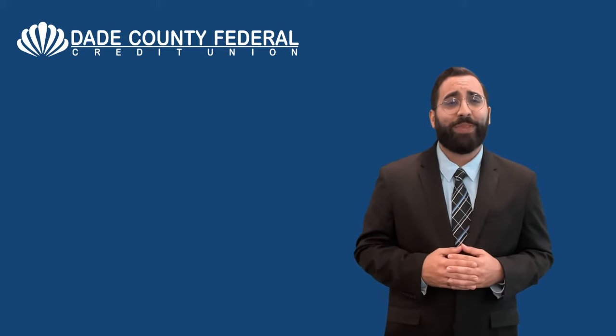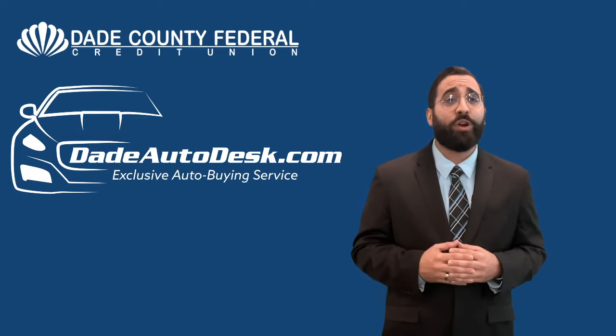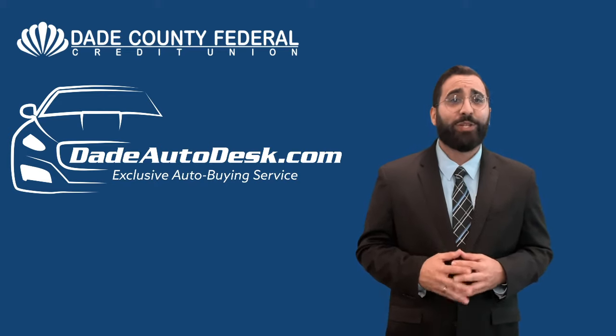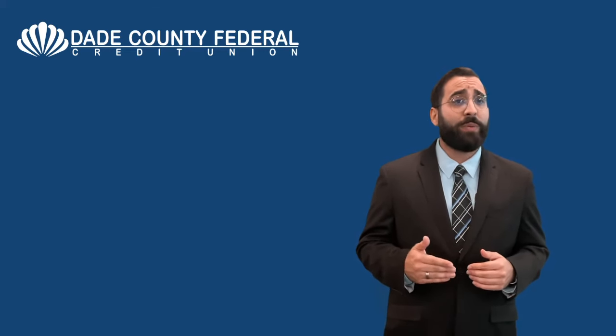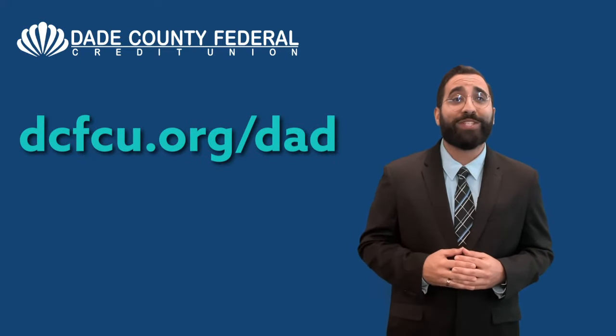give DCFCU a call. The Dade Auto Desk Service, or DAD, is Miami's premier car buying service. To learn more about this free service we provide our members, visit dcfcu.org/DAD.